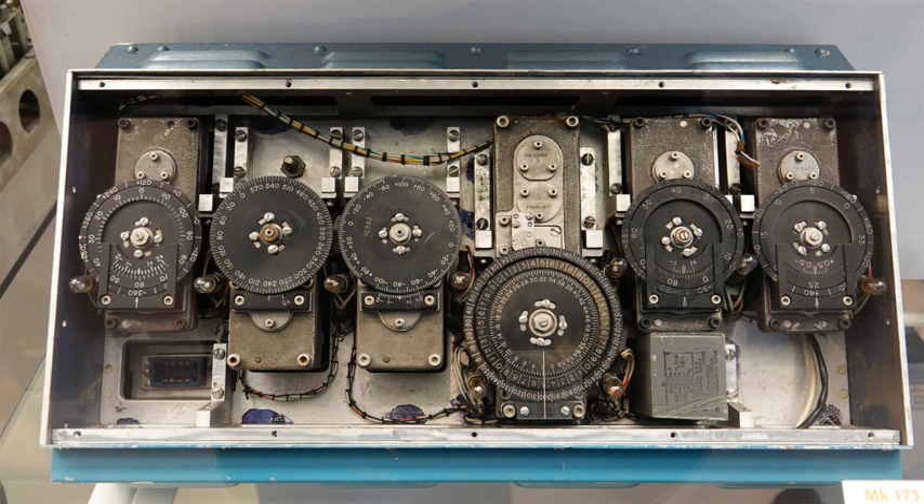Inertial navigation is usually used to supplement other navigation systems, providing a higher degree of accuracy than is possible with the use of any single system. For example, if in terrestrial use the inertially tracked velocity is intermittently updated to zero by stopping, the position will remain precise for a much longer time — a so-called zero velocity update. In aerospace, other measurement systems are used to determine INS accuracies; for example, the Honeywell Laserev Inertial Navigation System uses GPS and air data computer outputs to maintain required navigation performance.